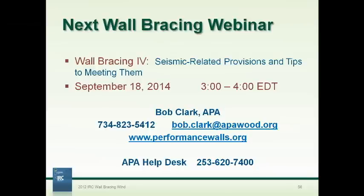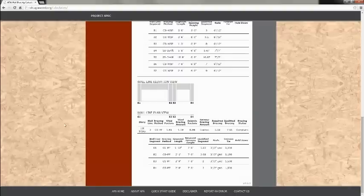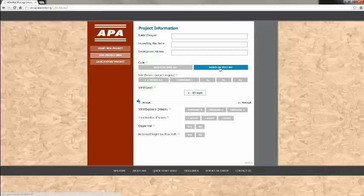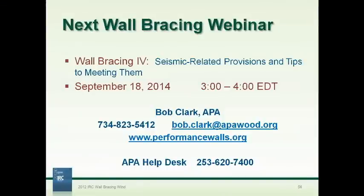Thanks, Bob. Great job. We have a few questions coming in. Kirk asks: can the APA calculator work for jurisdictions using the 2009 IRC? Yes, absolutely — when starting a new project you can choose 2009 IRC or 2012 IRC. The 2015 IRC is just out and we'll add a button for it. Gary asks how to get a copy of handouts — the webinar will be posted at performancewalls.org, and for a PDF of the slides, just email me. Carl comments he's looking forward to the APA calculator as a step up from the Simpson Strong-Tie version. Thomas asks if seismic design categories D through D2 are addressed — yes, higher seismic categories are handled in the calculator, and Roger Roach plans to use it for seismic examples in the next webinar.